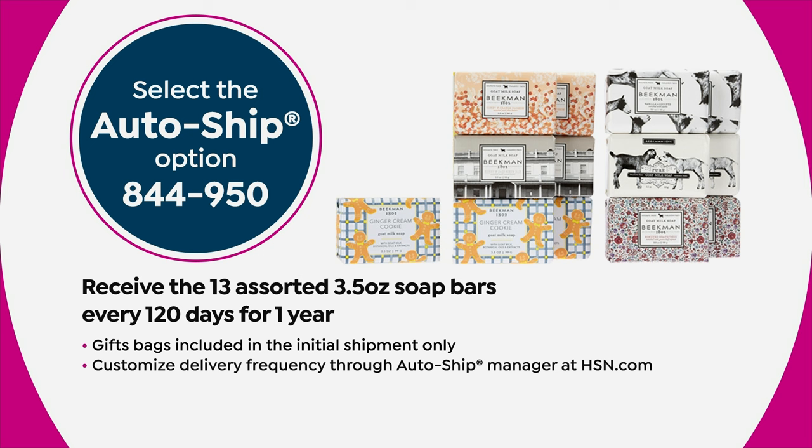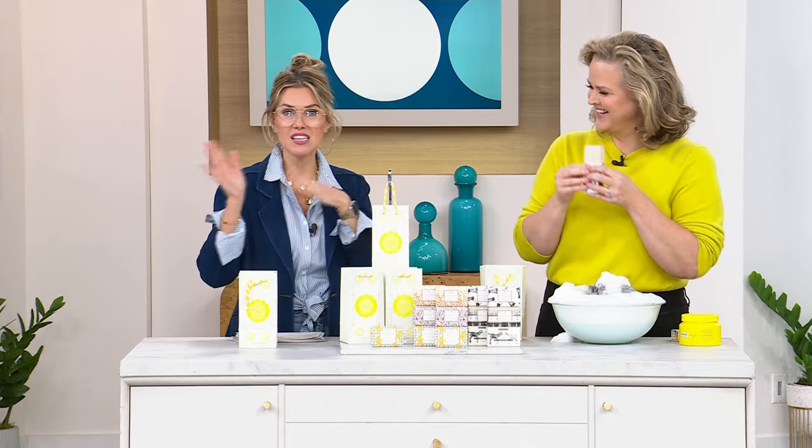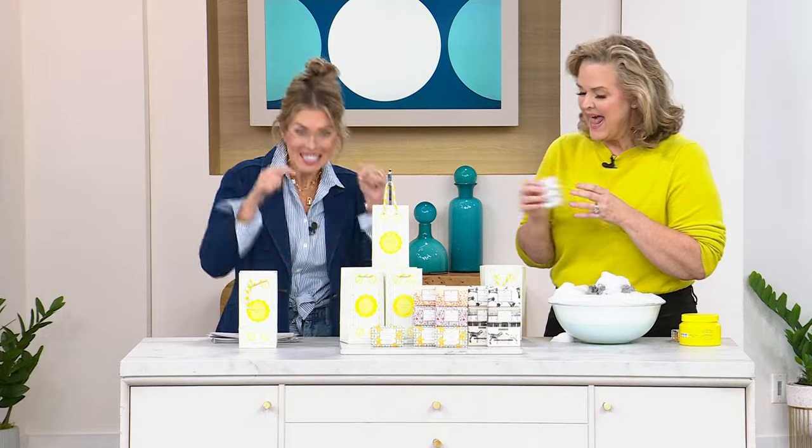Auto ship locks in today's deal — that $52 price tag will not go up to $104. Auto ship is customizable, like being in control of your own vehicle. You can speed it up, slow it down, or cancel with no penalty. You don't ever have to take that extra auto ship. But if you decide to — for end-of-year teacher gifts or sports team gifts — you've locked in today's price.